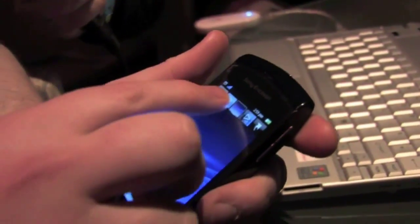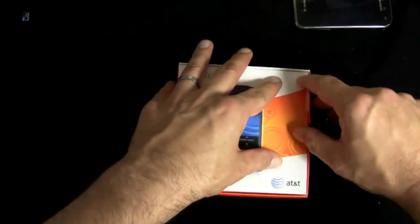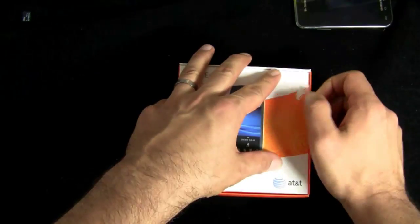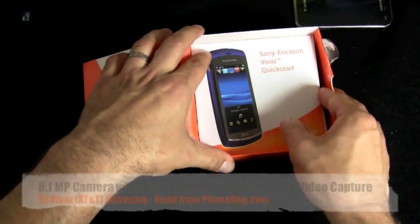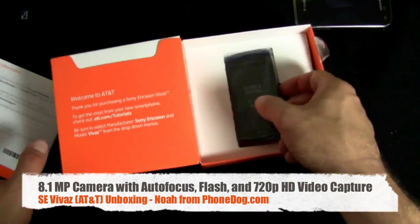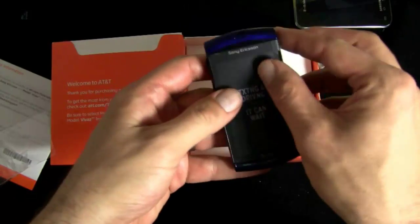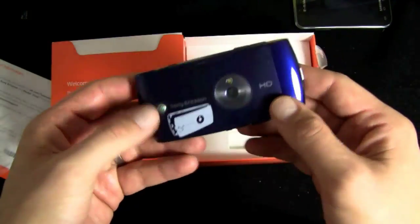Phone geeks might be saying, why is AT&T picking up a Symbian S60 phone now? That's kind of odd. But I think mainstream consumers, if they notice this phone, will notice it because of the camera specs — 8.1 megapixel camera. It kind of looks like a camera physically. And then HD video capture on this device. For $80 in the store, that's kind of a low price tag for a phone with such high-specced photo taking. We'll have to test it out to see.